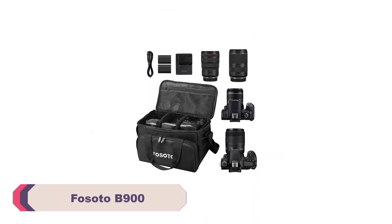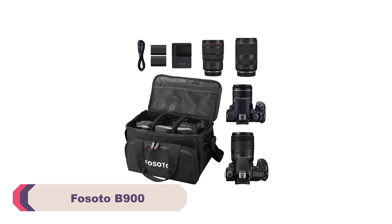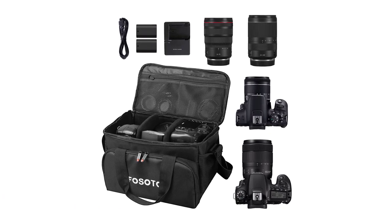Number 5: Fazoto B900 Photography Camera Bag. The Fazoto B900 impresses with its sleek and durable design. The backpack is made from high-quality materials that provide excellent protection for expensive camera equipment.